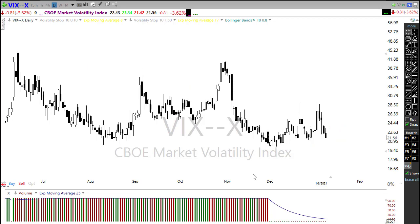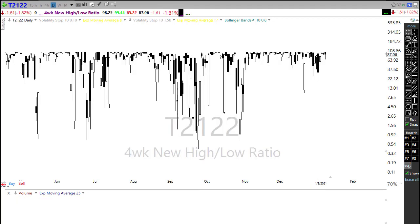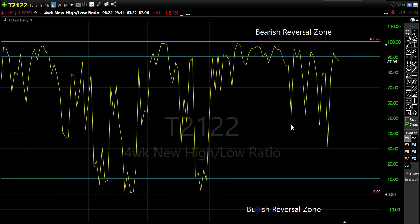Taking a look at T2122 — the four-week new high/new low ratio — it had a little modest pullback on Friday but really not much; it was just indicating that we're up here in this bearish reversal zone, and we've been up here for a very long time. The question now becomes: with this 200-point pullback this morning, will the bears really engage and pull us back, or will it just be another modest pullback with bulls rushing in to push higher?